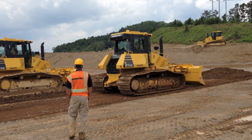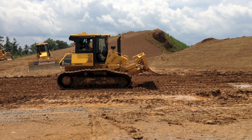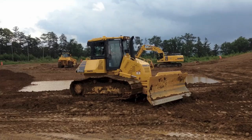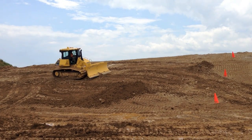At its Cartersville, Georgia training facility, Komatsu introduced the press to the new D61i-23 Bulldozer. The machine is the company's first with what it calls intelligent machine control technology and is the world's first machine with integrated fully automatic blade control from rough dozing to finish grading.